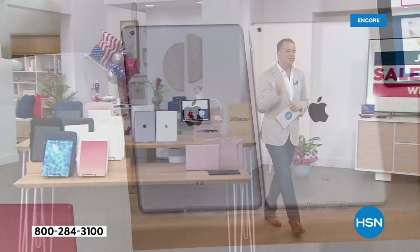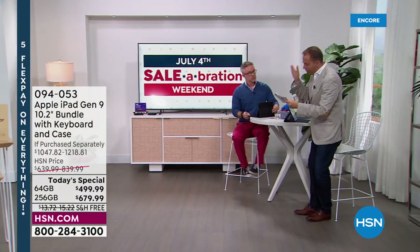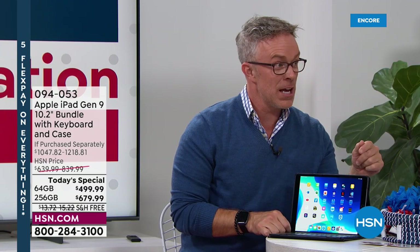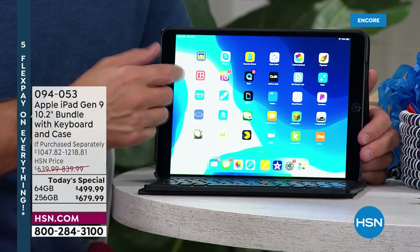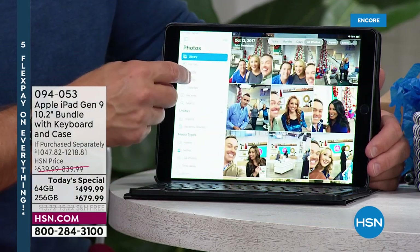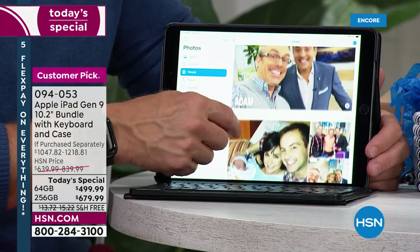Which do I choose — 64 gig or 256? Well, it's exciting that 64 gigabytes is finally under $500. If this is your first chance, go 64 if you can. When we first launched the 64 gigabyte as a Today Special, it didn't even make it to midnight because everyone was clamoring for the ninth generation. But think about it — you will have this for years. If everyone in the family is going to use it, you probably want to go for the bigger. Quadruple the size without quadrupling the price — that's really where you get more bang for your buck.